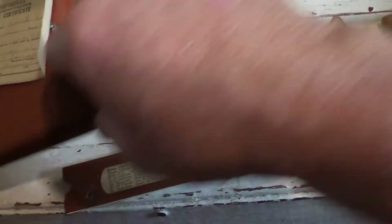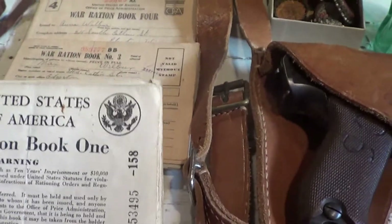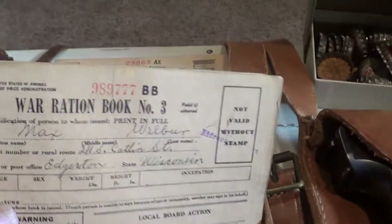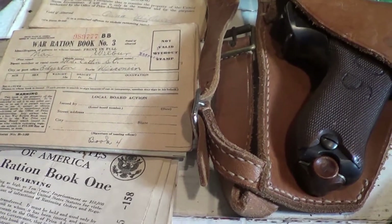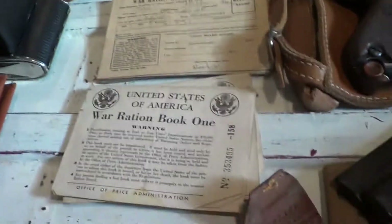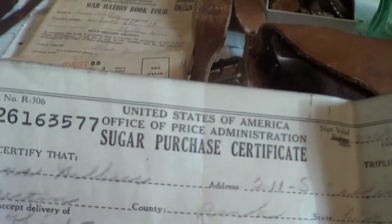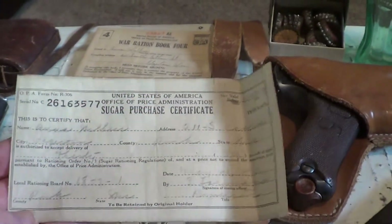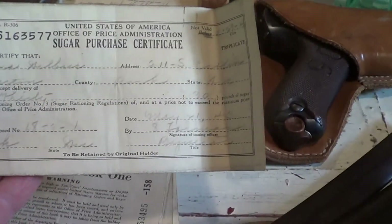Now let's go ahead and show the ration books. There are ration books number one, number three, and number four. I need to do some research and find out really what they were all about. I guess they rationed products — it's hard to believe. Here's something that caught my eye also: a sugar purchase certificate. I guess if you wanted sugar back in the war era, you had to purchase it and got a certificate — you were only able to get so much sugar.